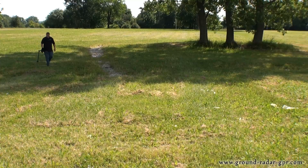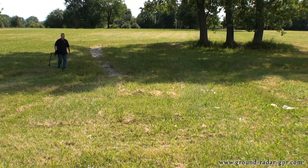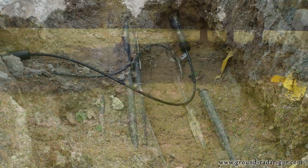The Gephardt ground penetrating radar is also well suited for construction sites. You can locate subsurface pipes, conduits, gas lines and other buried utilities.